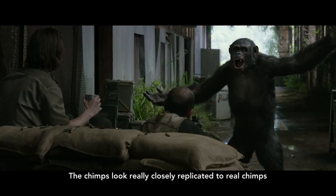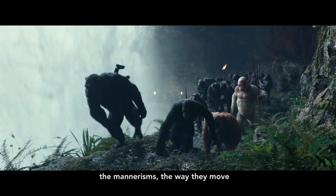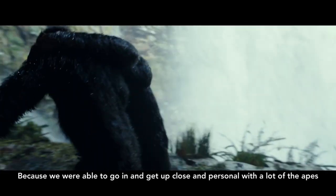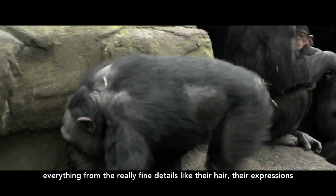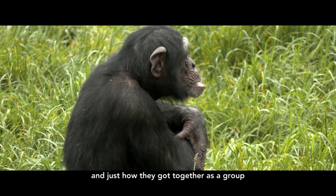The chimps look really closely replicated to real chimps — the mannerisms, the way they move. Because we were able to go in and get up close and personal with a lot of the apes and got to study them and see their movements, everything from all the really fine details like their hair, their expressions, and just how they got together as a group.